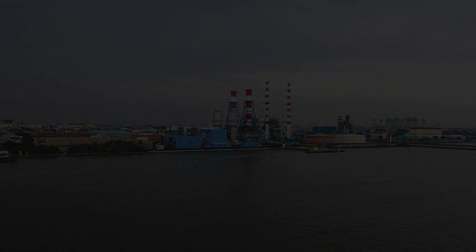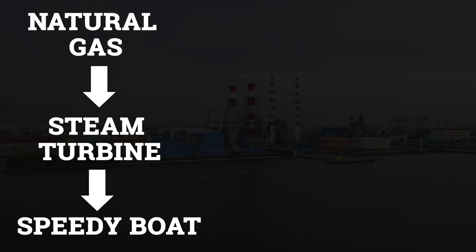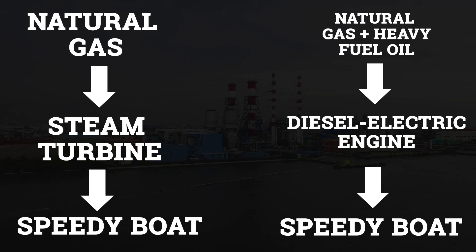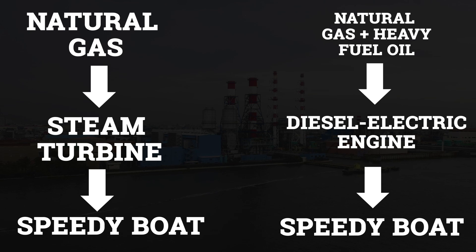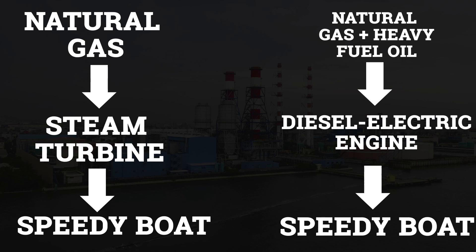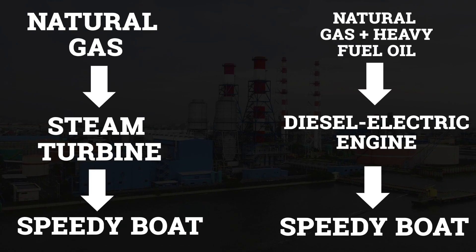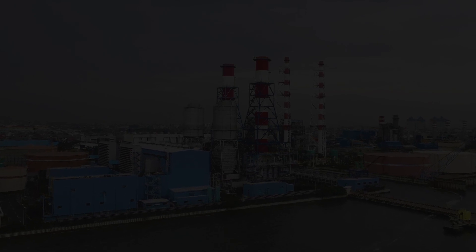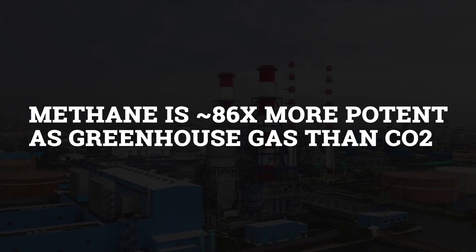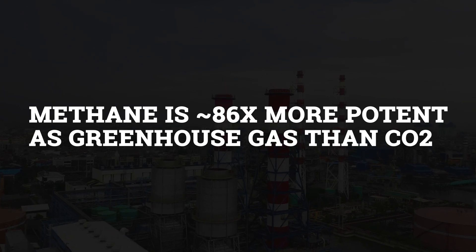For natural gas engines, two main setups exist. First, natural gas can be burned to power a steam turbine which in turn propels the ship. Second, a dual-fuel engine using both natural gas and heavy fuel oils generates electrical energy to propel the ship, similar to diesel-electric engines. While LNG engines can drastically reduce CO2 pollution, methane leaks can slip out of the system, releasing methane to the atmosphere where it is 86 times more potent than CO2 as a greenhouse gas.